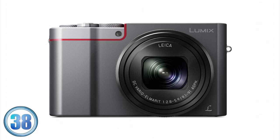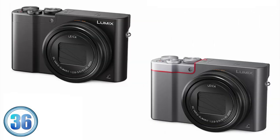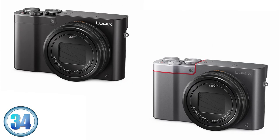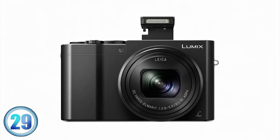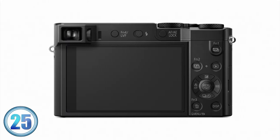Next we see the introduction of the world's first super zoom compact camera with a 1 inch sensor — the TZ100. This 20 megapixel compact will contain an impressive 10x zoom, 4K photo and video with Panasonic's new post focus technology, a 3 inch touchscreen, and a built-in EVF and Wi-Fi.